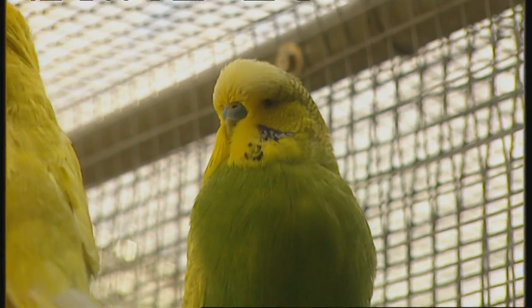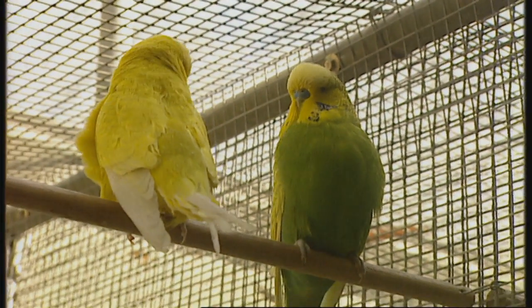Justin, you specialise in animal colours and pigments and so on? Yeah, that's right. My interest is why animals are colourful. And the answer is probably they're talking to each other all the time with their colours.